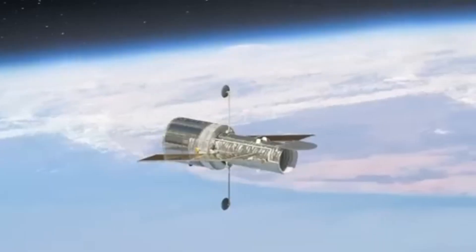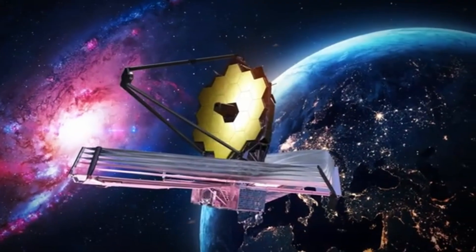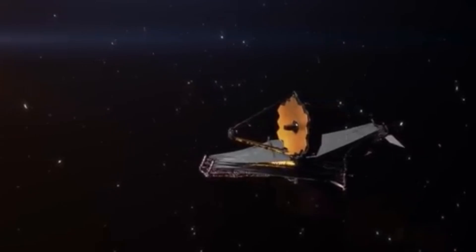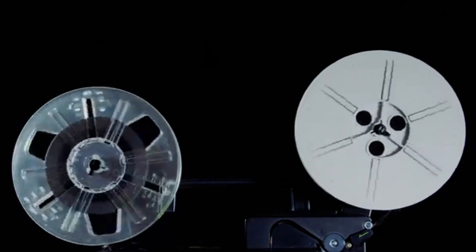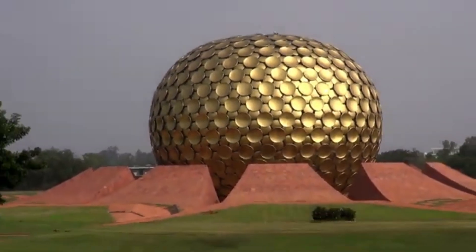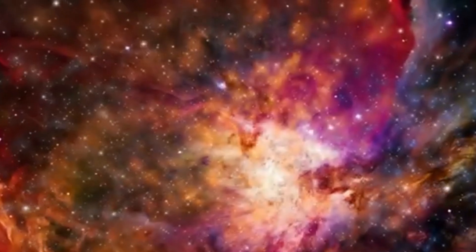The James Webb Space Telescope was designed to help us study the Big Bang — but what does this really mean, and how can it look into the past? The Big Bang happened about 13.8 billion years ago, marking the universe's origin. The JWST is focused on the earliest galaxies and stars that emerged just a few hundred million years after the Big Bang. Light takes time to travel, so when we observe distant galaxies, we're essentially peering back in time. The more distant an object, the older the light we're seeing. When the JWST captures images of these ancient galaxies, it's recording light that has been journeying for over 13 billion years, offering us a rare glimpse into the universe's early days.